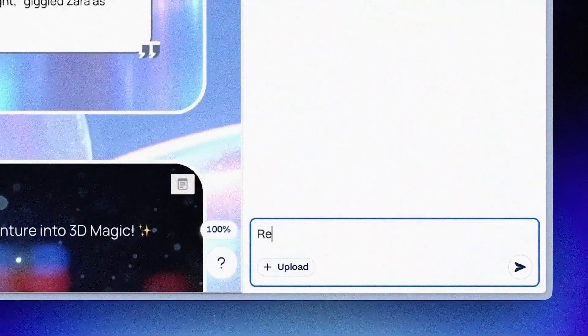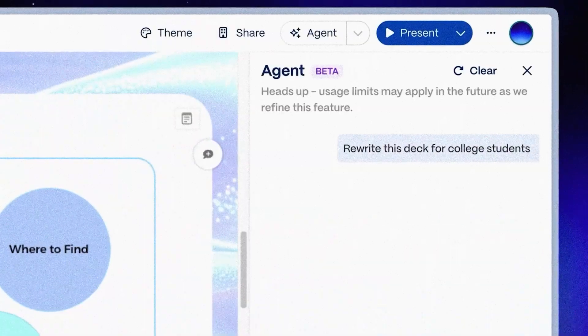Most AI tools make you do one thing at a time — change the layout, then adjust the color, then add more slides. It's like having an assistant who can only hear one instruction per day. But Agent lets you throw everything at once in just a single prompt.